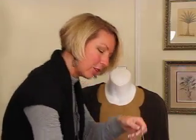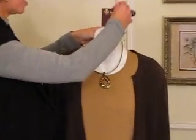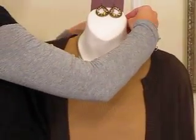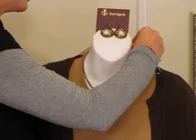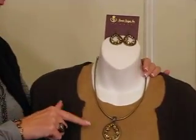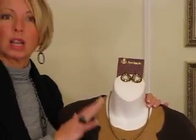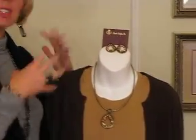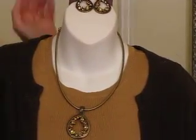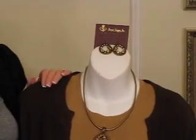First off I want to show you a gorgeous new set. This is called Embellished and this is absolutely stunning. I love this for the fall season just because it has all the browns and the amber colors. It's also an antique matte brass so it's just great on any skin tone. It makes you think of leaves falling — definitely a gorgeous ensemble.